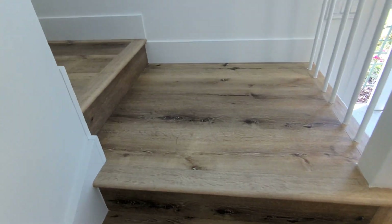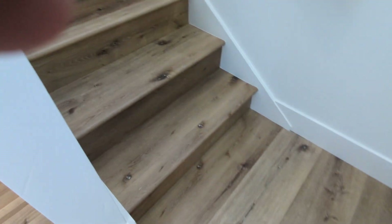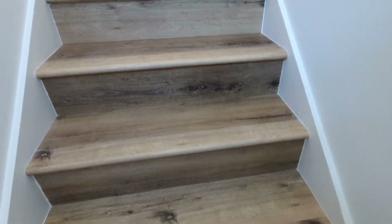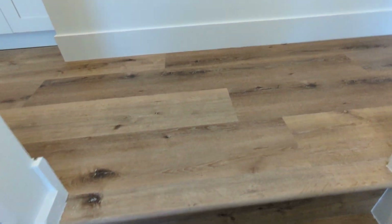They did the stairs to match. The workmanship looks good — it's usually on the stairs where you can spot a bad floor installer, but the craftsmanship looks really good here.